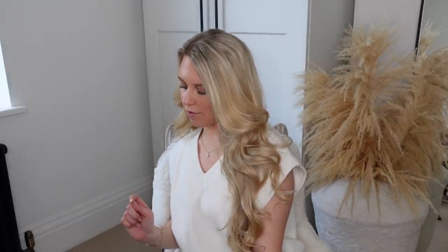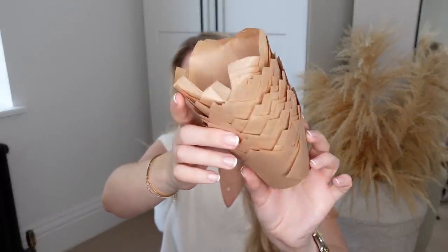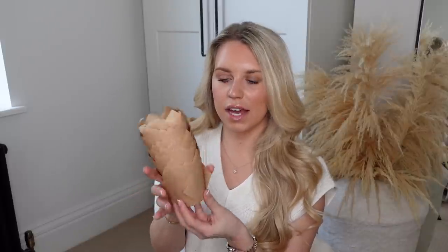Moving on to the rest of the items from Amazon — seven packages to get through. The first one is these little cupcake or muffin cases that you can use for healthy little baking bites, maybe Easter cupcakes or mini egg cakes. You get about 50 in there, plenty. They were about five pounds.